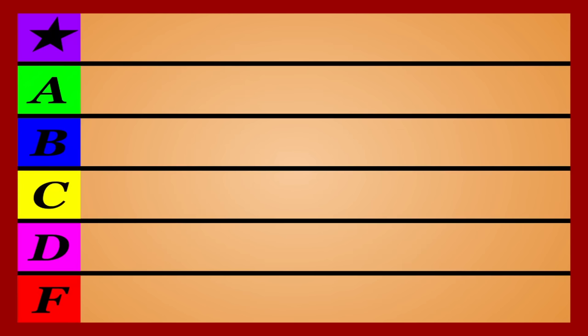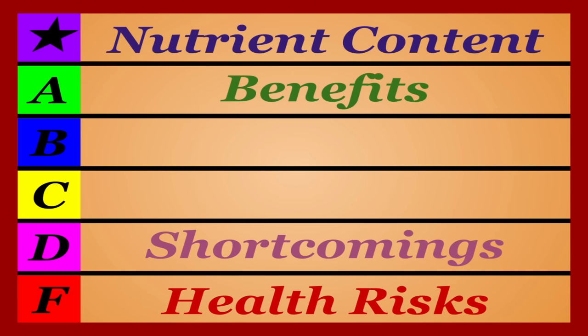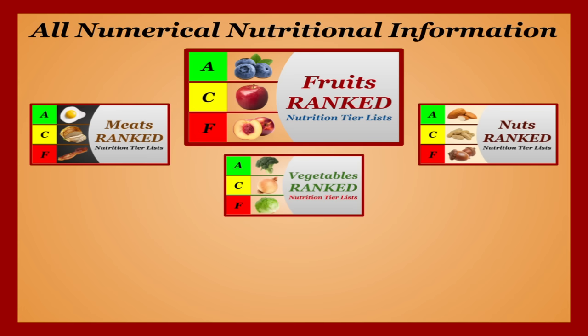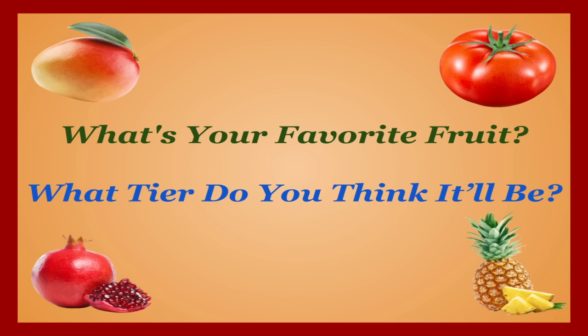For this video we're comparing the nutritional content and benefits of each fruit against any shortcomings or health concerns they may have. Keep in mind these lists are ranked independent of each other, so an A tier fruit may not equate to an A tier meat or vegetable. All numerical nutritional information is based on 100 grams of the individual food for consistency. Let me know in the comments what's your favorite fruit and what tier you think it'll land in — and with that, let's get to the list.